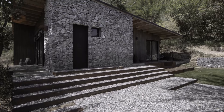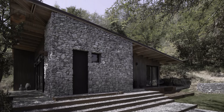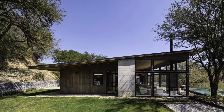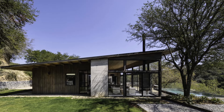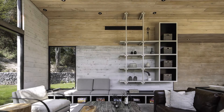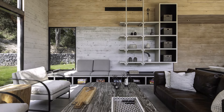As one travels down the winding dirt road, the noise and stresses of urban living gradually disappear, replaced by a sense of calm and tranquility. Surrounded by dense forest and perched atop a hill, the house offers breathtaking panoramic views of a seemingly endless valley of trees and mountains. It is a sanctuary that inspires peace and fosters a deep connection to the natural environment.